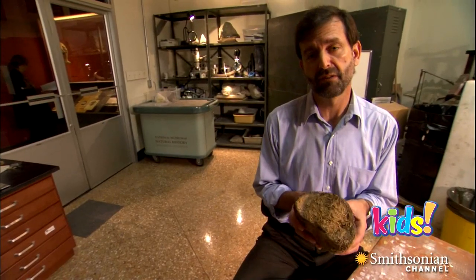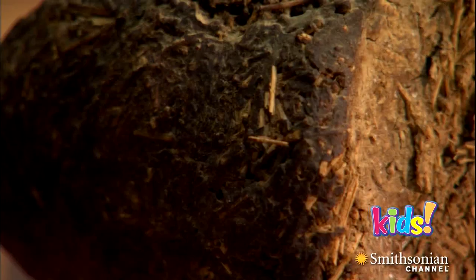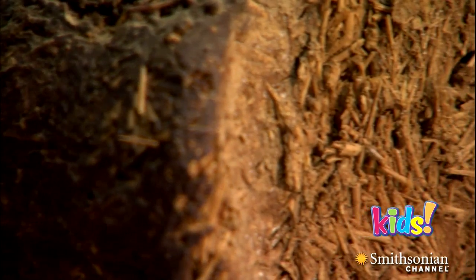Paleontologists, people who study fossils, call these fossilized dung balls coprolites. It just means dung that's turned to stone.